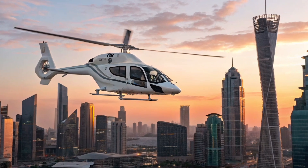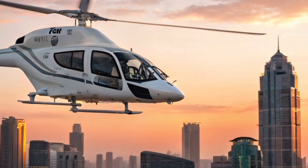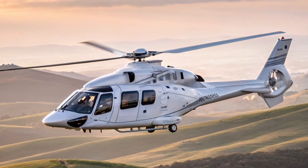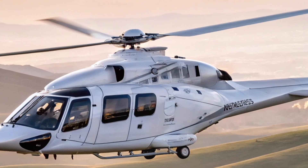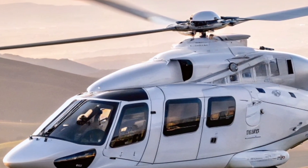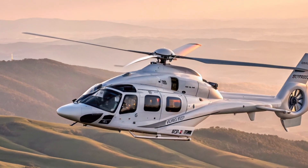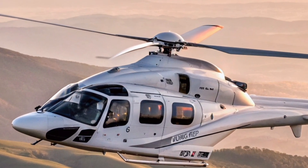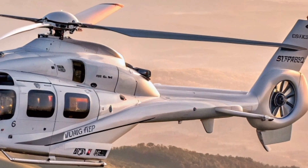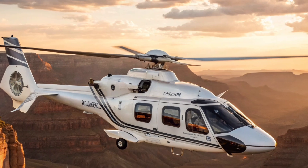Yet what truly sets the H-160 apart isn't just one feature — it's how all the pieces come together. From composite materials that make up 90% of the airframe to maintenance-friendly access panels and intelligent health monitoring systems, every detail has been designed to keep the helicopter in the air and operating efficiently. This means less downtime, lower operating costs, and more reliability — an attractive formula for both commercial operators and private owners.